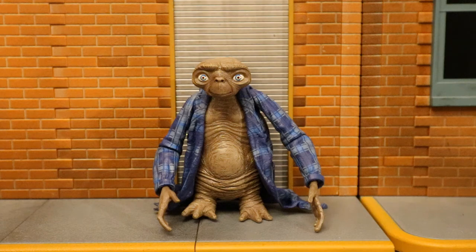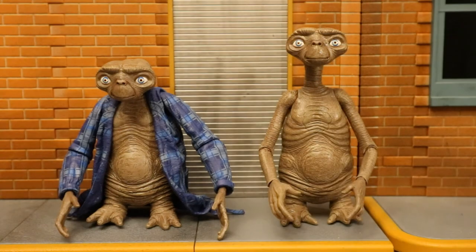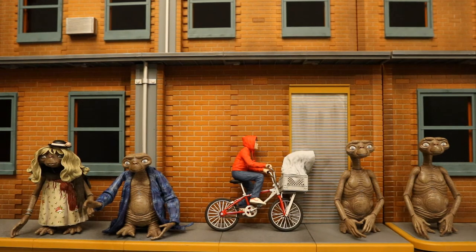Now let's look at him next to some other action figures. Starting with the other NECA ET figures: here he is next to the NECA Ultimate ET, then the NECA Ultimate Deluxe ET — which has a light-up chest — and here with the Ultimate Dress-Up ET. Here's NECA's entire ET 40th Anniversary Collection. I believe the only new addition this year is the Elliot bicycle set, and that's probably the one I was looking forward to the most — it's cool, and it's the first time Elliot has an action figure.